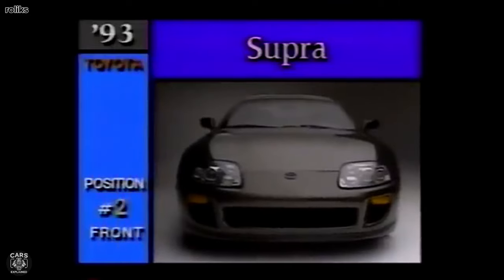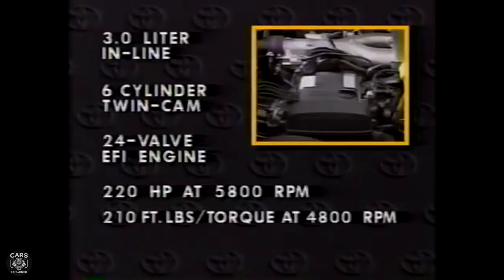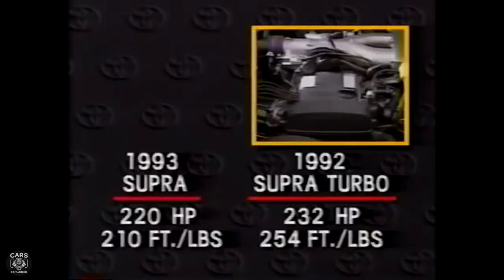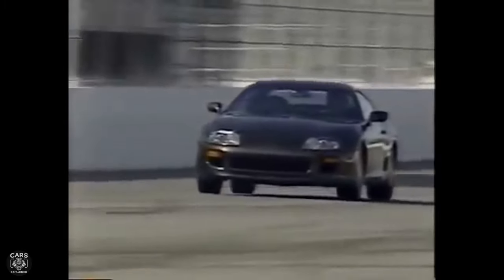This redesign saw Toyota placing great emphasis on a more serious high-performance car. The A80 featured two new engines: a naturally aspirated 2JZ-GE with 220hp and 210Nm torque, and a twin-turbocharged 2JZ-GTE with 276hp and 431Nm torque for the Japanese model. For the export model, Toyota upgraded the engine by installing smaller steel-wheeled turbochargers and bigger fuel injectors, increasing power output to 321hp and 427Nm torque.